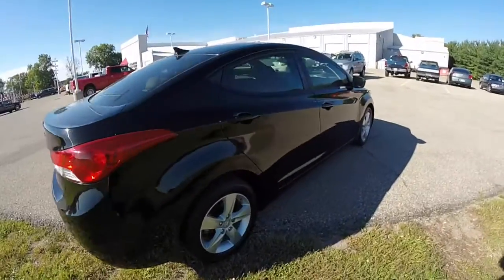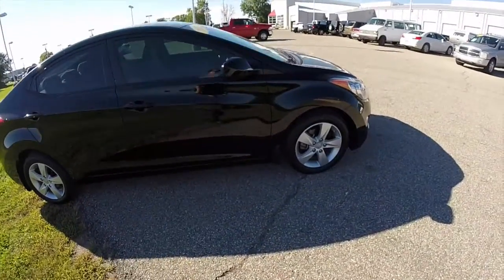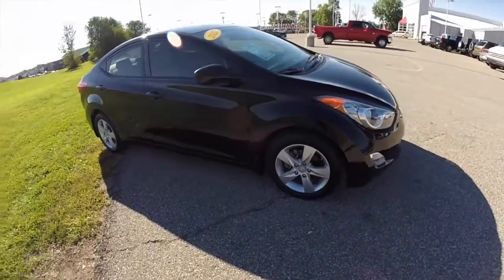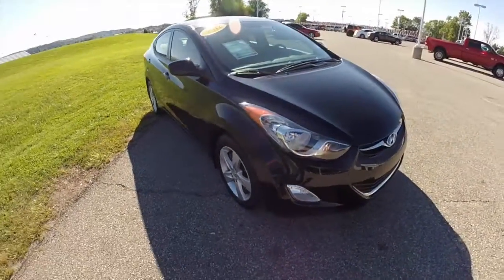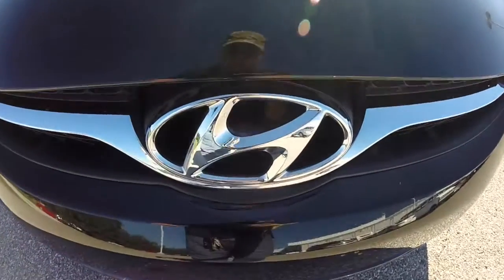This does conclude our quick walk-around look at this 2012 Hyundai Elantra GLS. If you have any questions or would like to see this vehicle, please contact our showroom. One of our friendly sales staff would be more than happy to answer any questions that you may have. Thanks for watching.